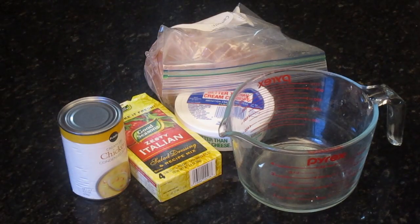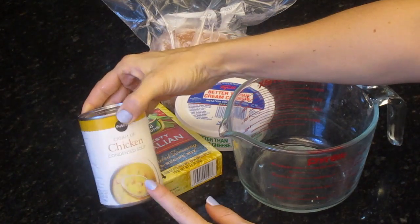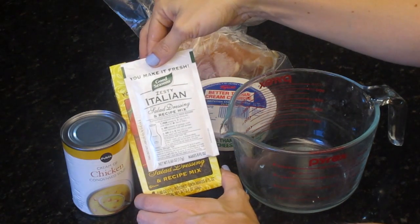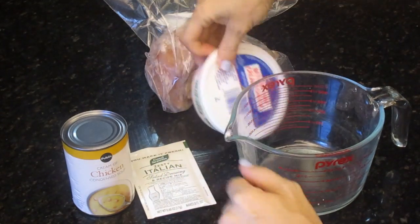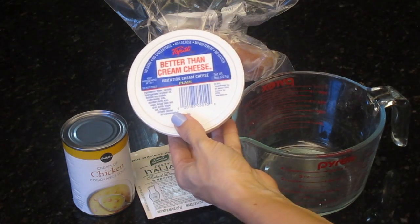Okay so all you need for this — this is one of our go-to meals. All you need is a cream of chicken soup, and this is zesty Italian — you just need one of these, it's a zesty Italian salad dressing mix. It's delicious.